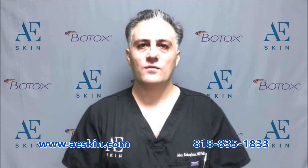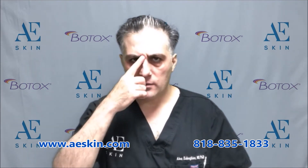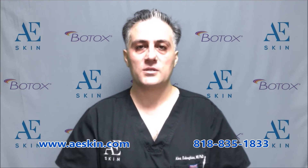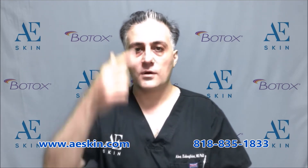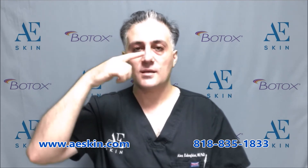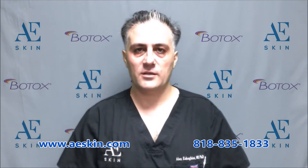Frown lines are seen slowly over time as a result of bringing your eyebrows together when you frown. The appearance of frown lines is variable from person to person. Usually they are vertical in orientation, but sometimes they can be oblique, and sometimes a horizontal line is seen across the upper portion of the nasal bridge.